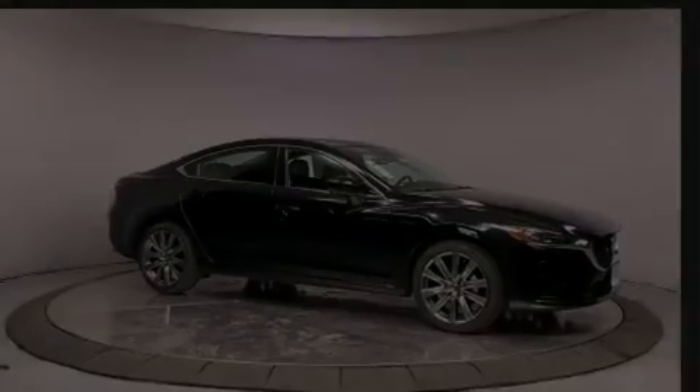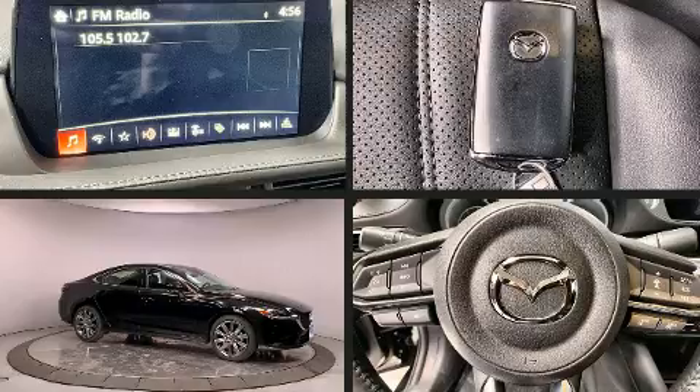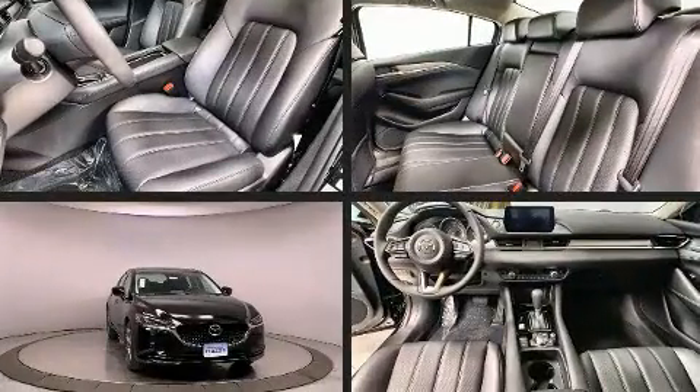The 2021 Mazda Mazda6. This four-door, five-passenger sedan offers the features and options for which you've been searching.